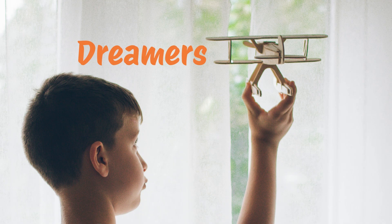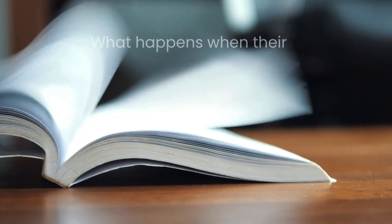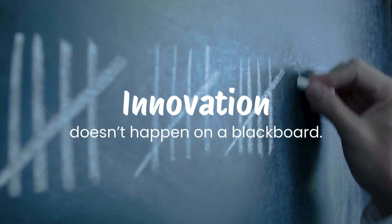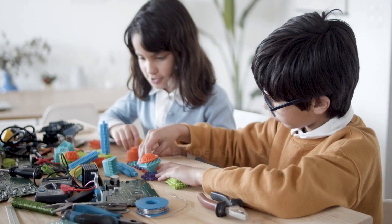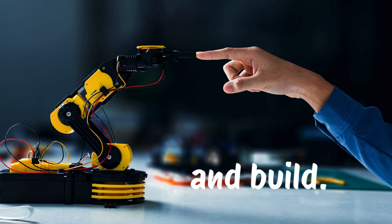Every child is born curious. Every classroom has dreamers, problem solvers and future innovators. But what happens when their ideas stay trapped in textbooks? Innovation doesn't happen on a blackboard — it happens when students tinker, experiment and build.